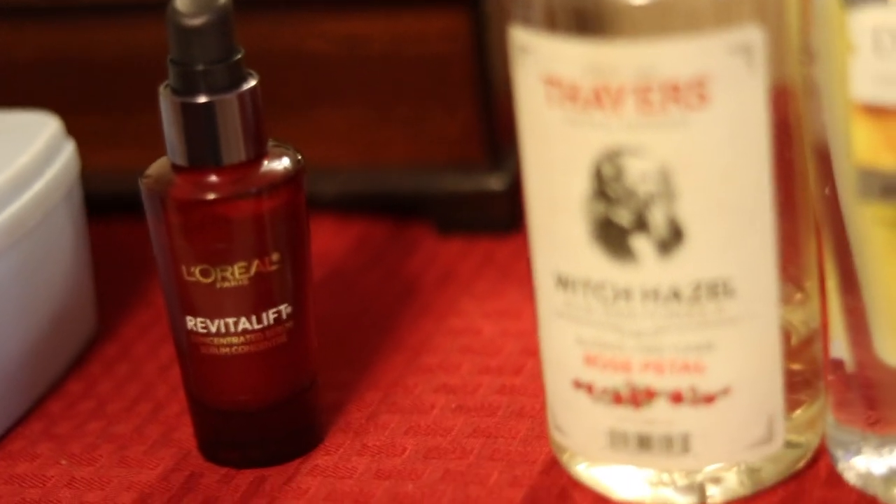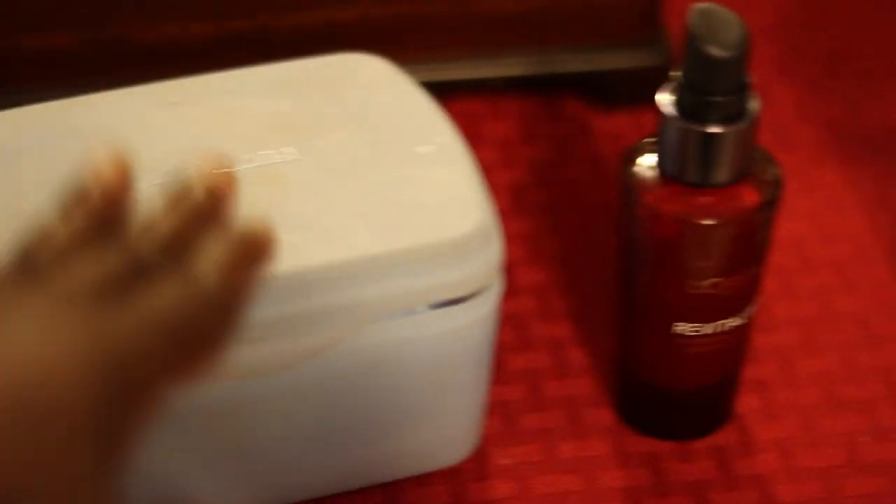This is the L'Oreal Revitalift toner. Then in this container I have my Neutrogena makeup removal wipes. That box right there is a jewelry box — I just have a couple of watches and such inside of it.